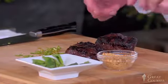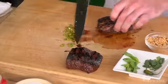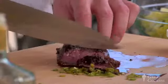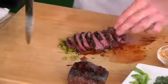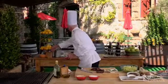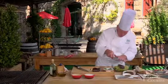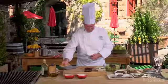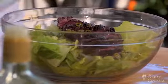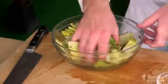Now our steak has rested, so we're going to go ahead and slice this up. I've got a lot of juice here from just sitting. I'm going to capture that juice — it's actually going to become our dressing for this salad. I'm going to allow the juice to mingle in with the fresh Thai bird chilies. You can see the meat here, nice and rare. I'm going to use my bench scraper to transfer all of this into the bowl.